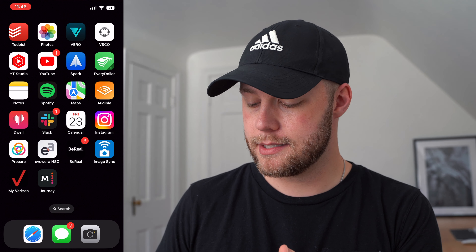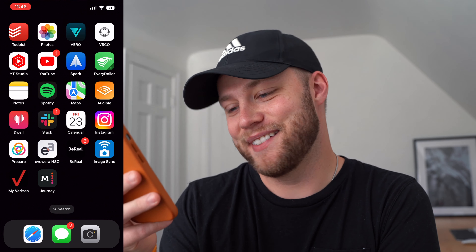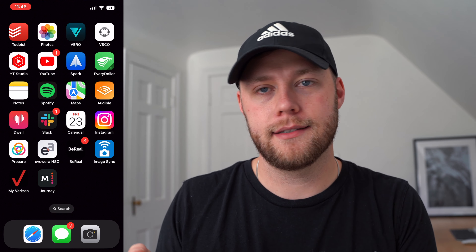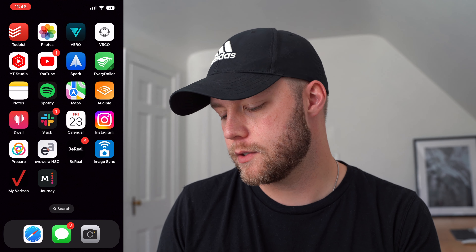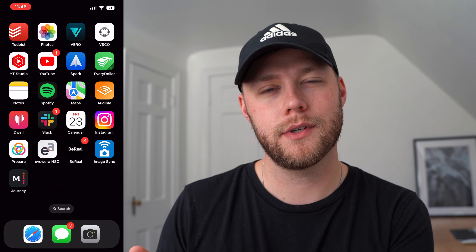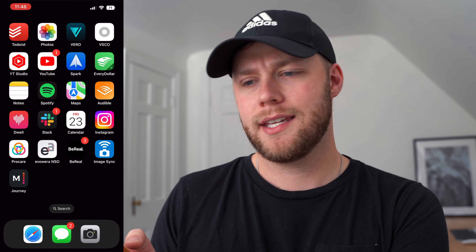BeReal — new social media app, I'm sure you're aware. I only have like three friends on there, so if you want to be my friend let's do it. I like that once-a-day posting thing. Image Sync is huge for me right now — I've been taking a lot of photos on my Ricoh GR3, and this is how I get those photos onto my phone.